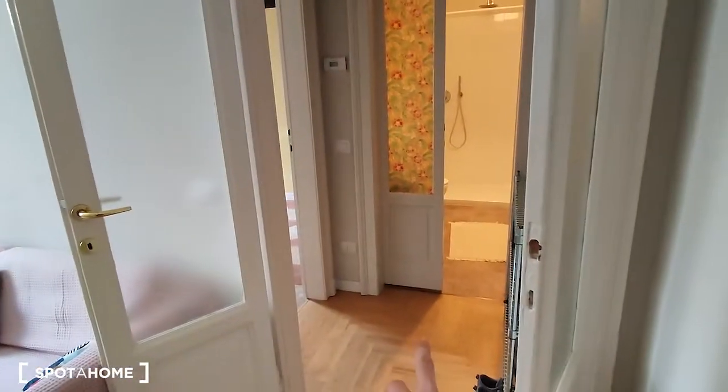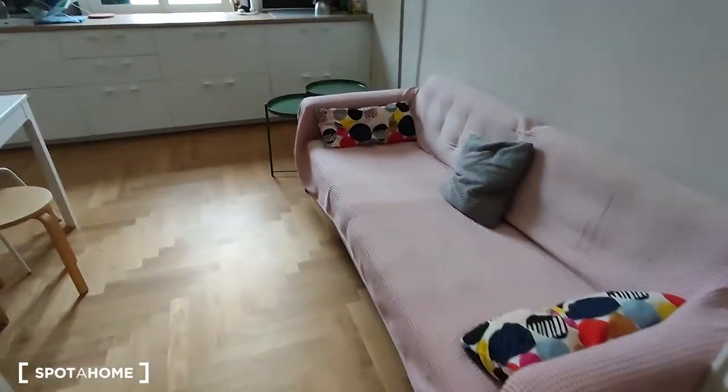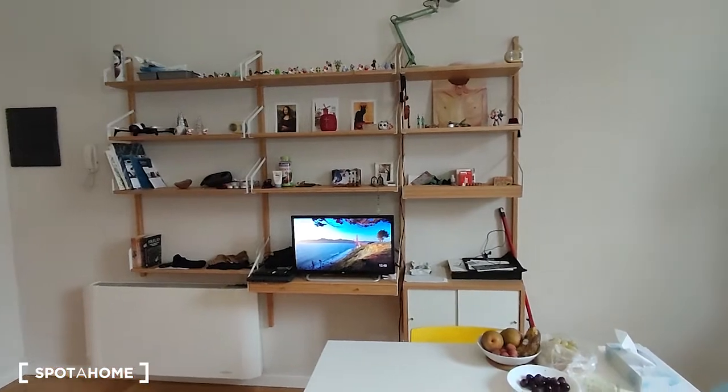On the right side we have the corridor that brings you to the bathroom and the bedroom. Here we have the sofa, the table in the middle, and this very nice bookshelf.